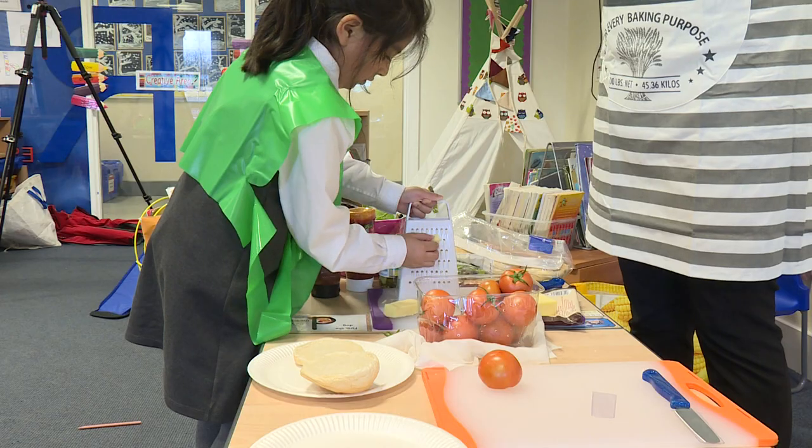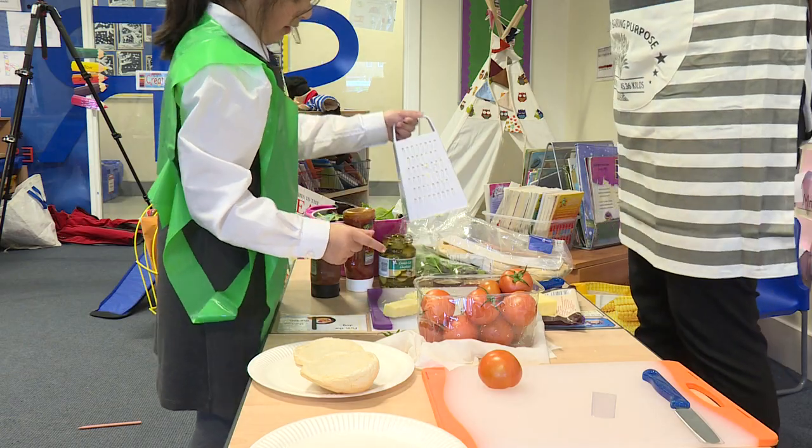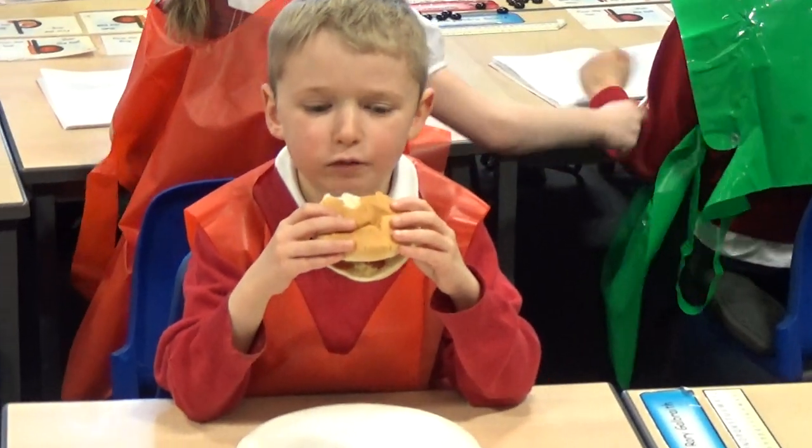The excitement that this has generated has been superb, and I think that's down to the fact that we can have so many different opportunities in the school day for the children to be involved with cooking. Of course, these are skills that the children are taking home and can practise and be reinforced with their parents and carers.